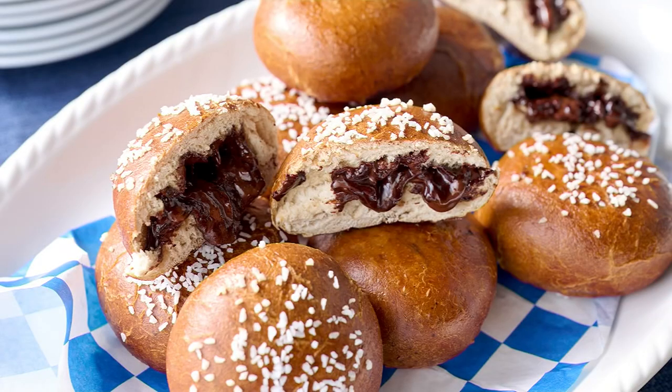Is there anything better than pretzels? Not if you're at a game, just at home, or just want a snack. And we know how much everyone loves chocolate. Well, let's combine the two — and the pretzel company has done it. You're going to get 12 chocolate stuffed soft-baked pretzel bombs.